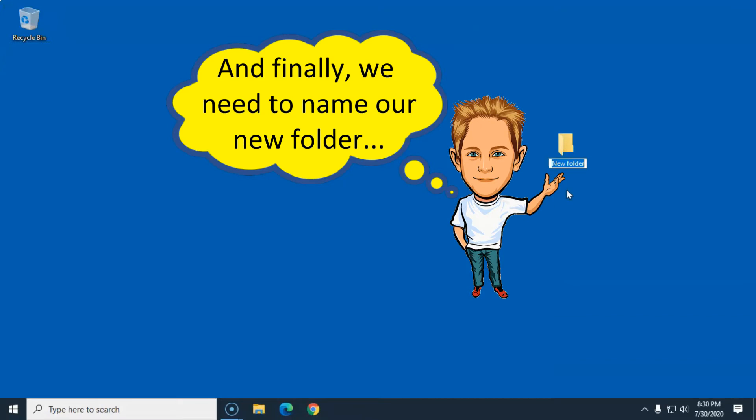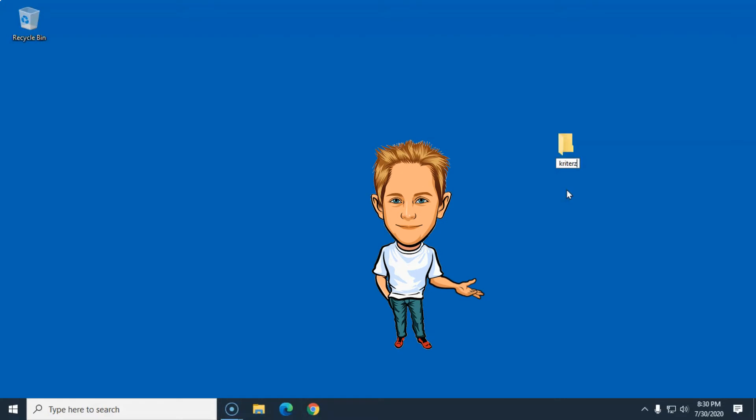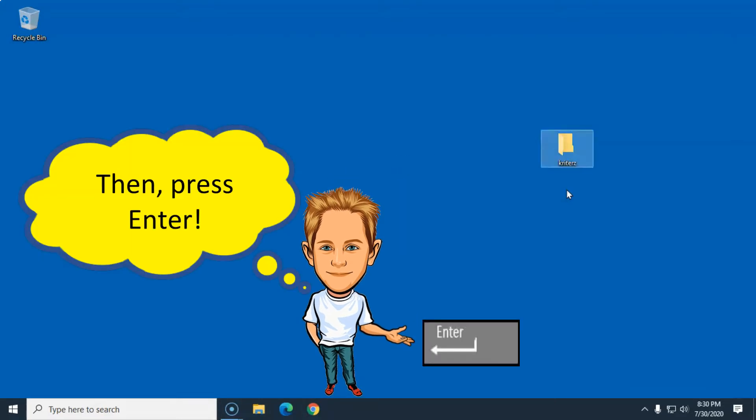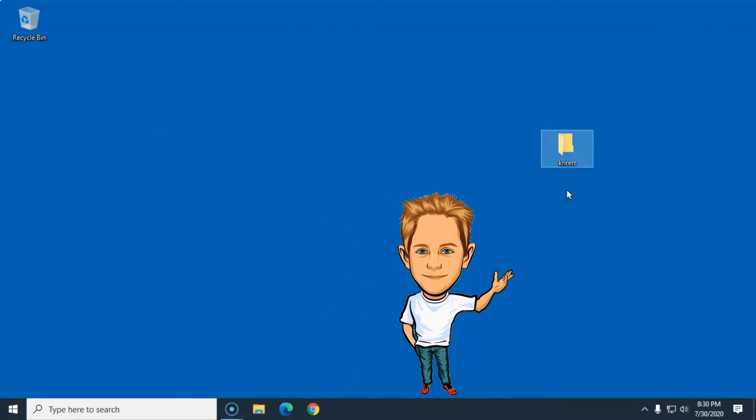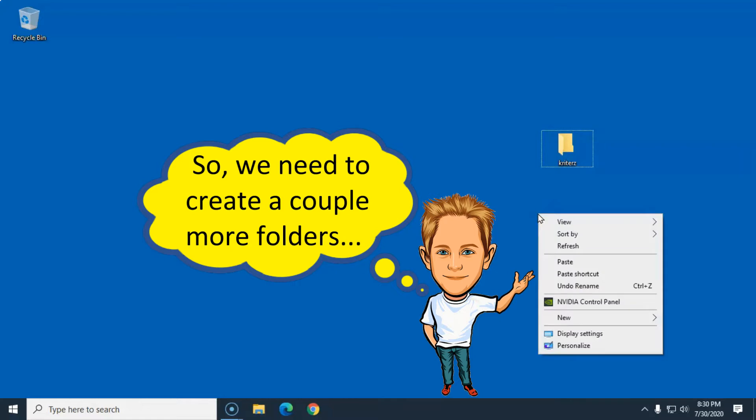And then we're gonna give that folder a name like this right here: K-R-I-T-E-R-Z. And then we're gonna punch on that there Enter keyboard key like that right there. And whilst I'm making a couple more of them folders on that computer screen right there...